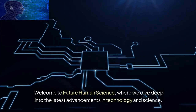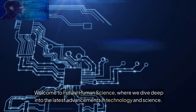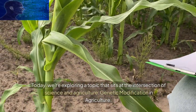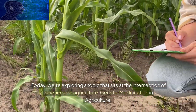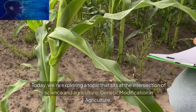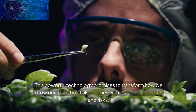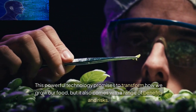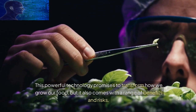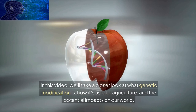Welcome to Future Human Science, where we dive deep into the latest advancements in technology and science. Today, we're exploring a topic that sits at the intersection of science and agriculture: genetic modification and agriculture. This powerful technology promises to transform how we grow our food, but it also comes with a range of benefits and risks. In this video, we'll take a closer look at what genetic modification is, how it's used in agriculture, and the potential impacts on our world.